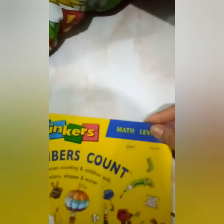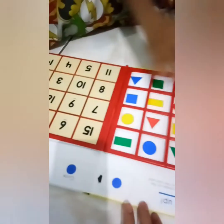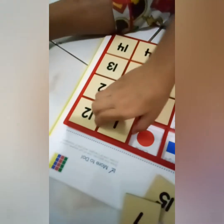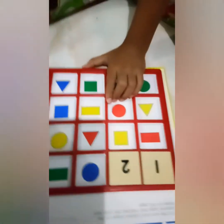Teman-teman, kita mulai dari level 1 yang ini ya. Ambil, susun angkanya dari 1 sampai 14.